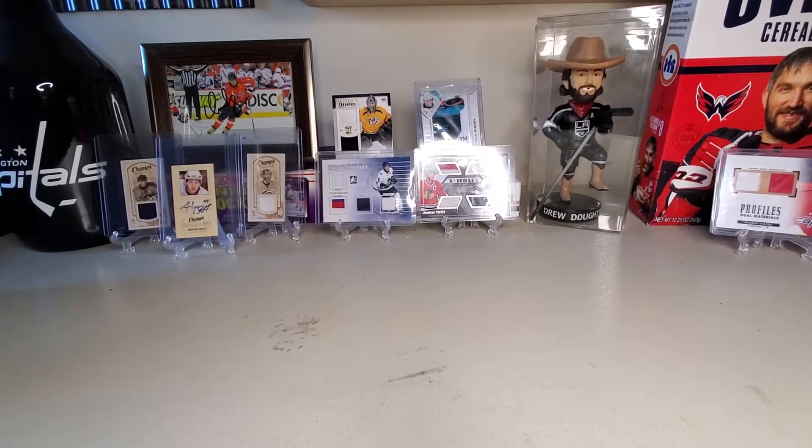Welcome back ladies and gentlemen to All Things Hockey and today we've got another mail time. We've got three things right here.